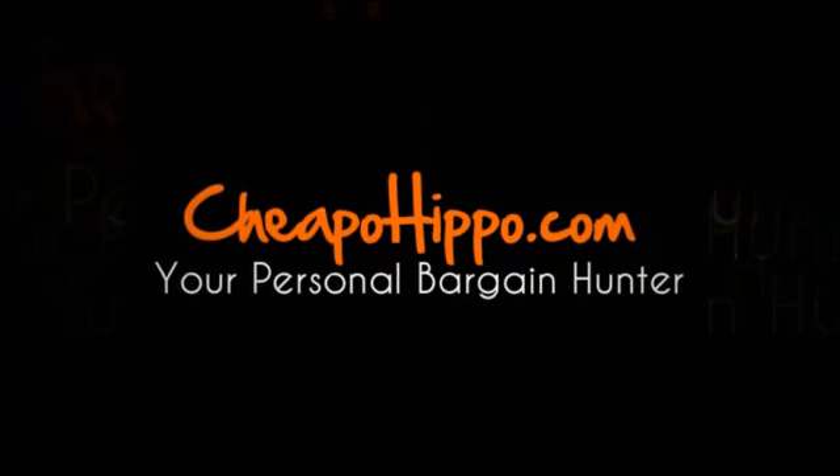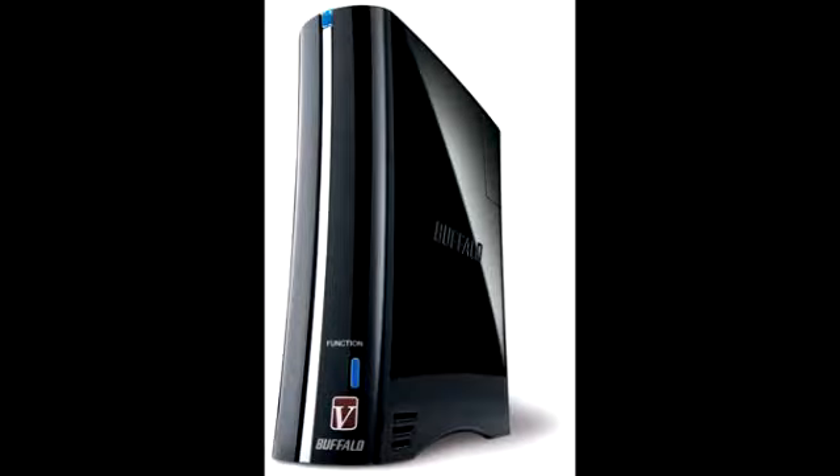Welcome to CheapoHippo.com. Today we're going to talk about a hot new product release, which is the Buffalo LS-V4.0TLJ 4TB NAS device. This is a new item that's being introduced in the market.